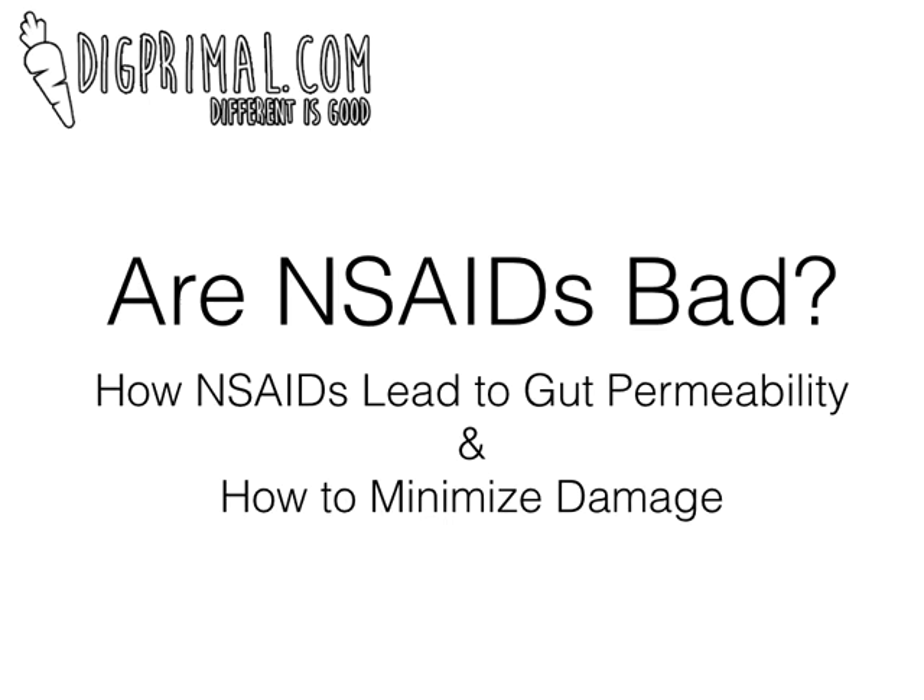The real discussion here today is going to be how NSAIDs lead to gut permeability, because they do in a number of ways. But that being said, sometimes there are situations where we still want to use them — like if you get a really bad headache, strained your neck, or pulled a muscle. Sometimes we want to use NSAIDs even though we know they can potentially cause gut permeability. So the more important thing to really know is how to minimize damage if you do choose to take them.